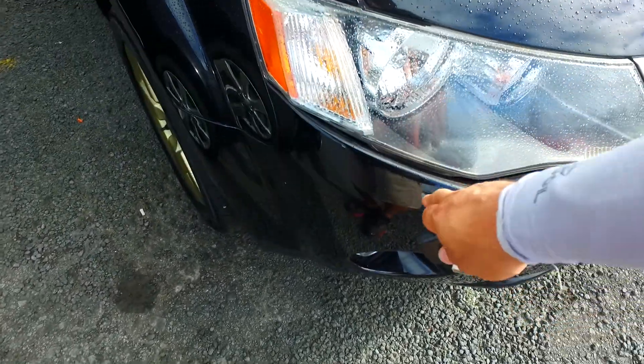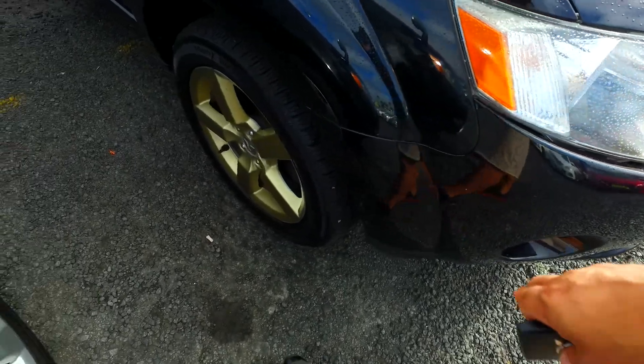A few little marks around there. A little bit of separation between the bumper and the headlight I can see. This has got new tyres on all four corners.